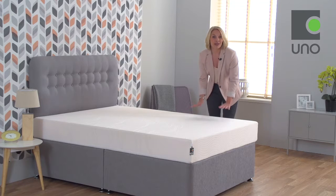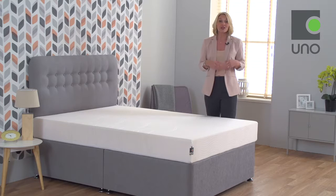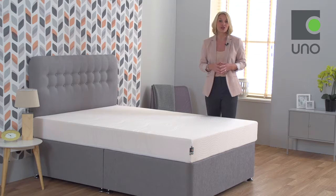The memory foam gives an initial softer feel as it contours to your natural curves. As your body relaxes into the top comfort layer, the foundation layer of high-density foam works in harmony with the memory foam to cradle and support your whole body from top to toe.